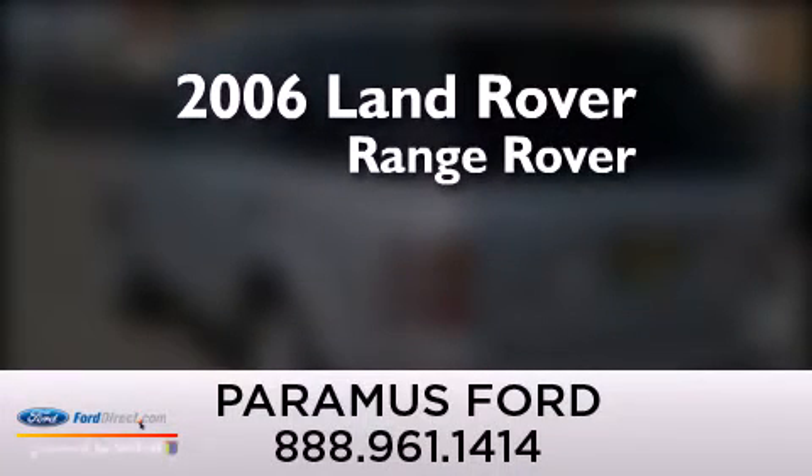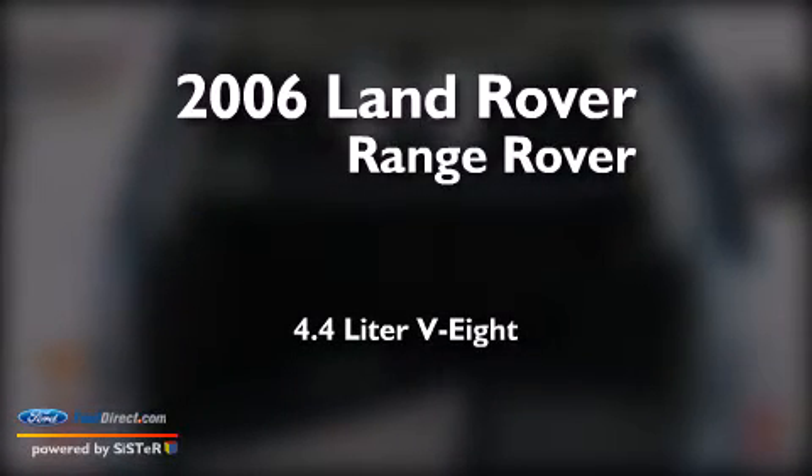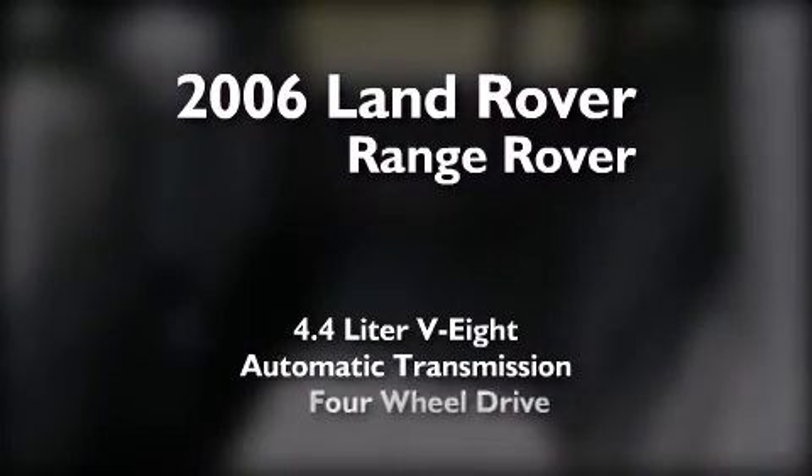This is a 2006 Land Rover Range Rover. It features a 4.4-liter, eight-cylinder engine, an automatic transmission, and four-wheel drive.